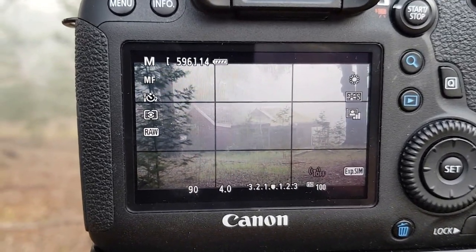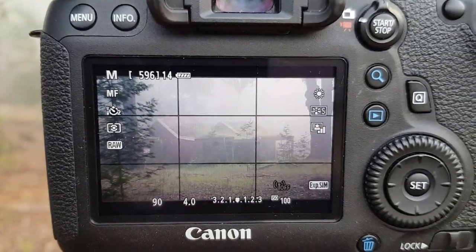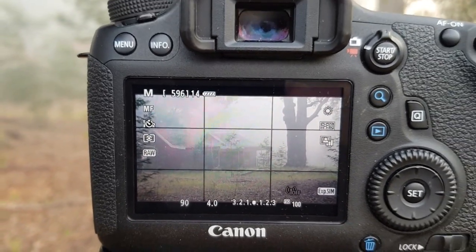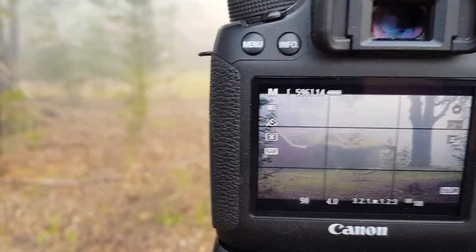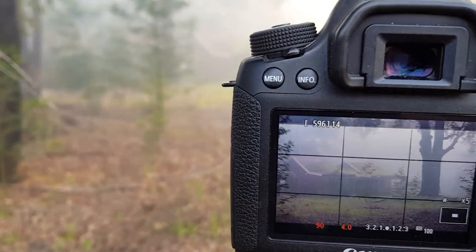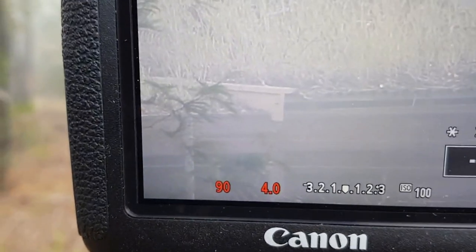I could frame it like that but then that tree gets in the way, so I'm going to go back to where I was — about there — and lock the tripod up so it doesn't move. I'll focus there. I'm on f4.